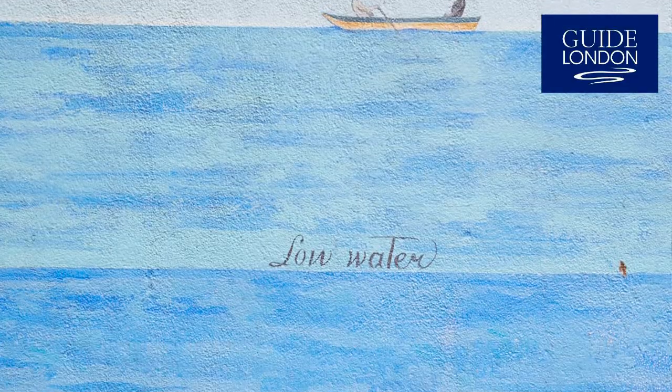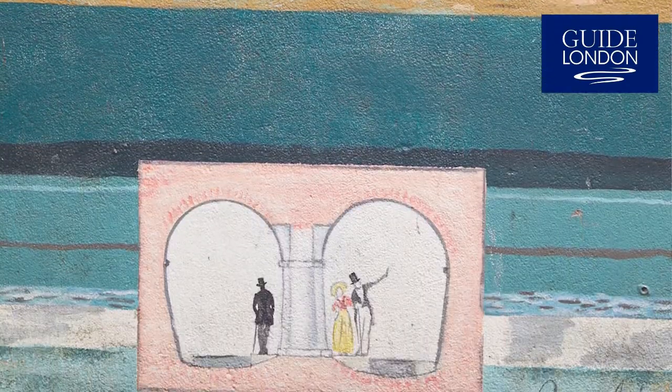But then those very clever Victorians came along and in 1843 they created a tunnel — the Thames Tunnel — the first tunnel created under a navigable river.